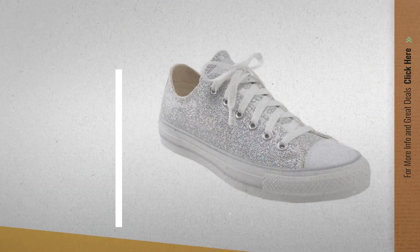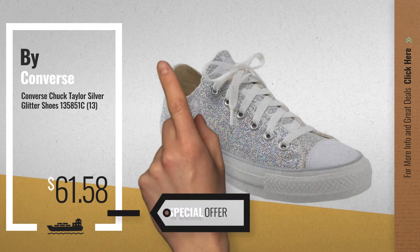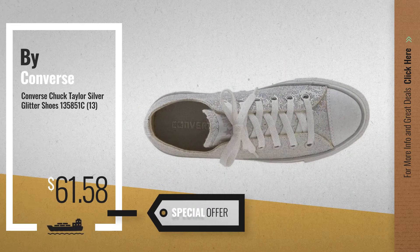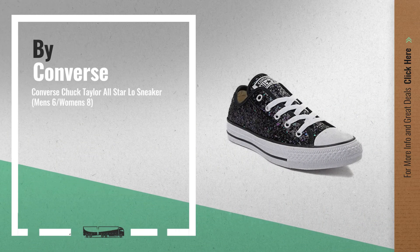Number 1 by Converse — our editor's choice, now only at $61.58. Number 2, another great product by Converse.